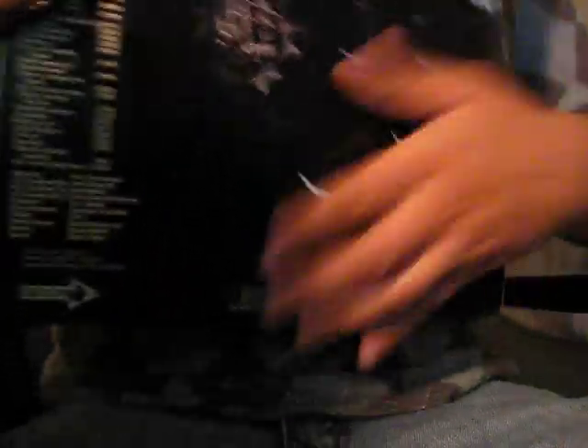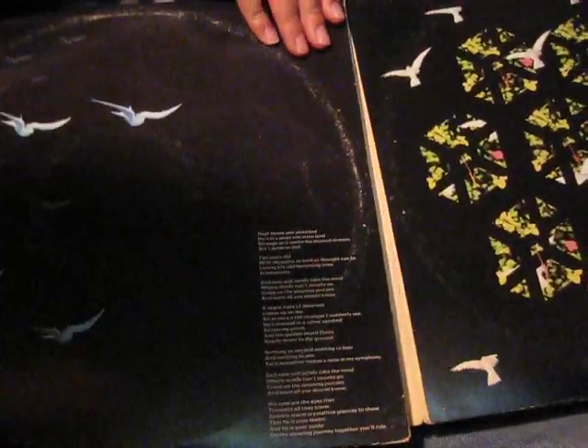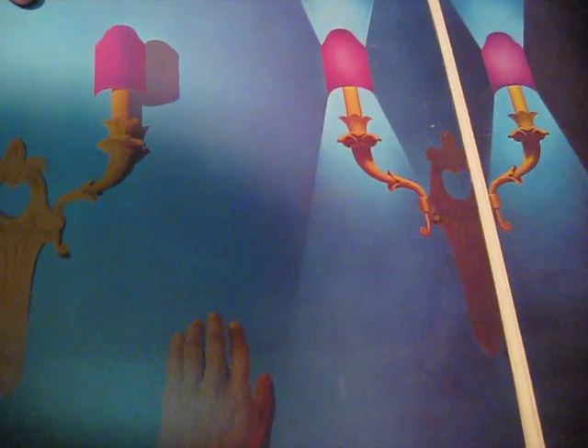My next album is The Who's Tommy. This is the Decca pressing — the American Decca pressing. Here are the pictures right here. This is the lyrics to Amazing Journey right here. This is just wonderful pictures — I just can't get enough of these pictures every time I open this album.